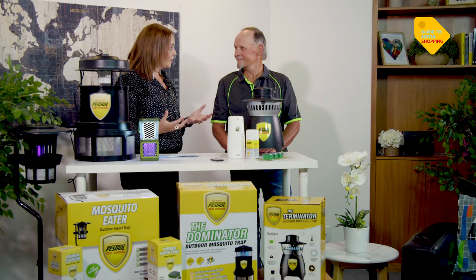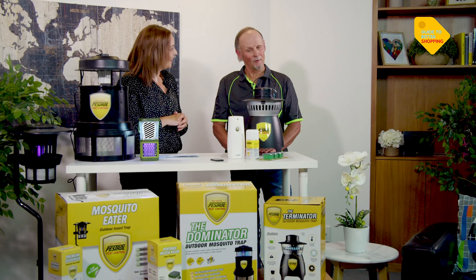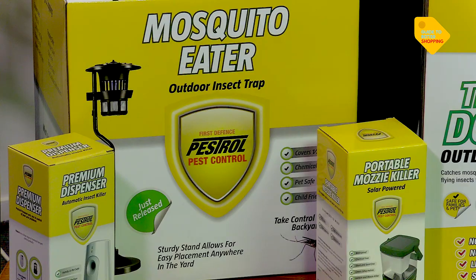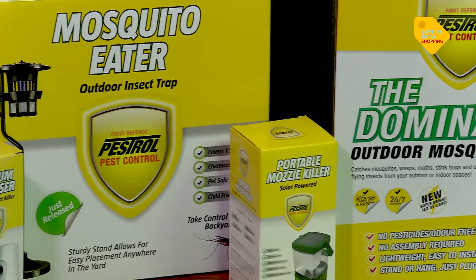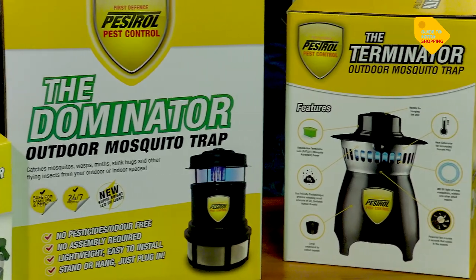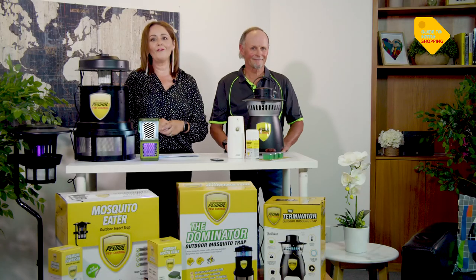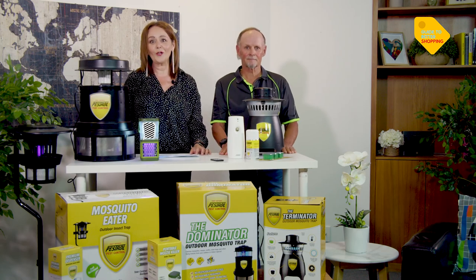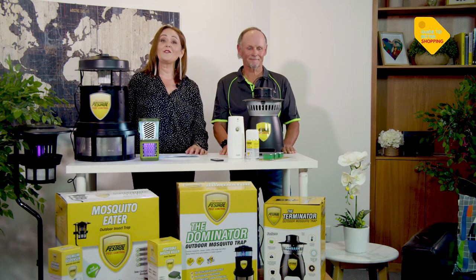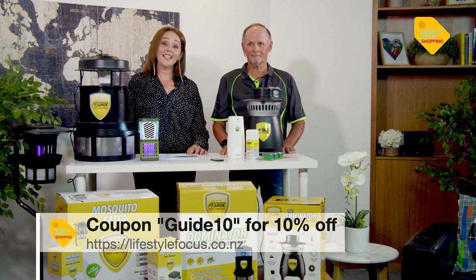Thank you so much to Daryl for joining me — he's ordering the Terminator for his backyard and one for his boat. These make great Christmas presents as well. Pestrol has the complete solution with 25 years of tried and tested success right across Australasia. Head to lifestylefocus.co.nz and order yours now. Thanks for watching — we'll see you again next week on Guide to Better Shopping. I'm Monique Bradley. Ka kite anō.